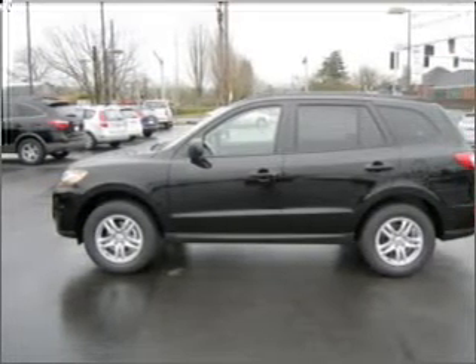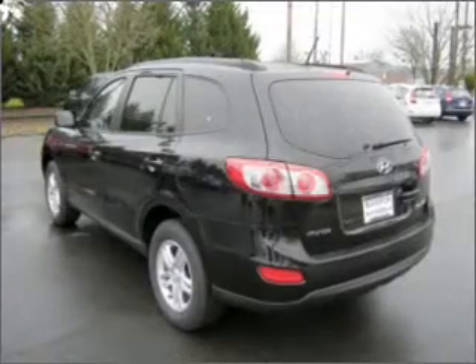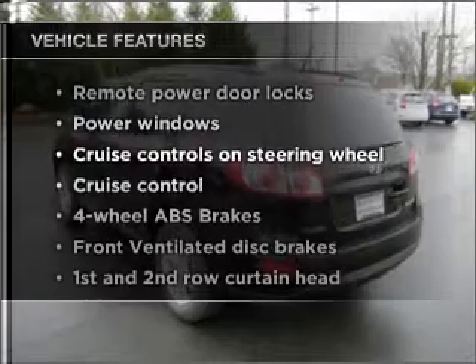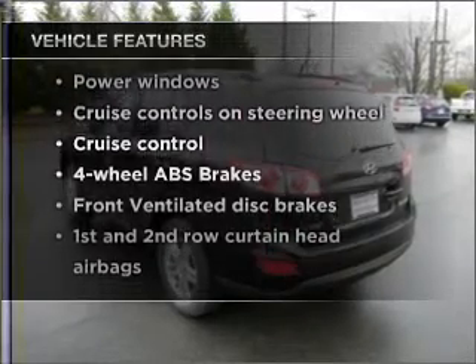Brake safely with the anti-lock braking system. Memory settings make for a more comfortable ride. And with these notable features, you won't want to miss out on the opportunity to own this amazing vehicle.